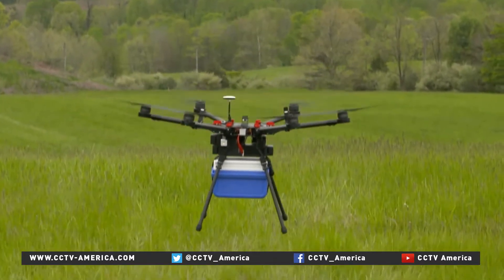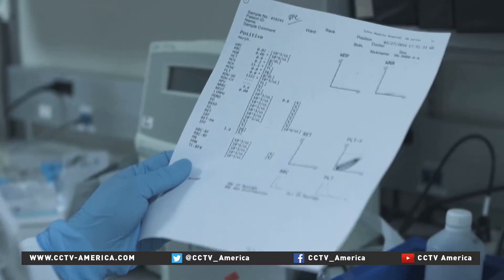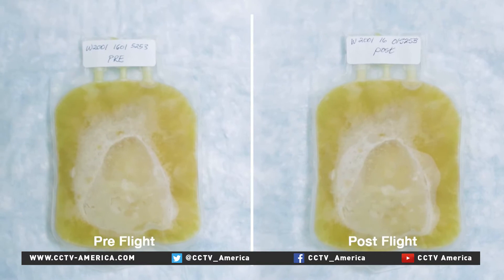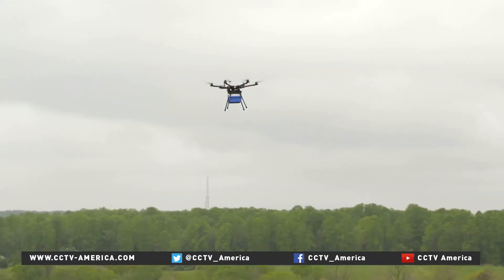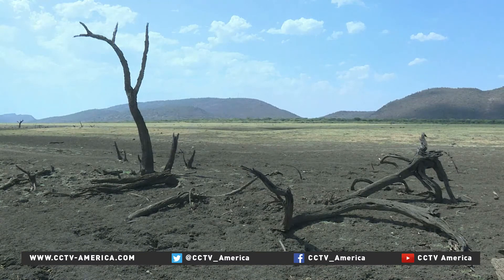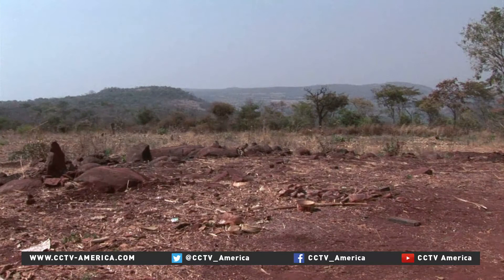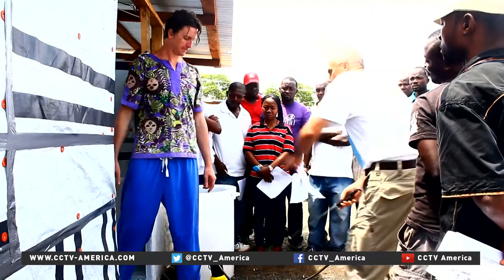It landed safely. Then the team analyzed the samples and held their breath. It was pretty exciting — and successful. The blood samples were completely intact, proving drones could be a viable transport option, particularly in sub-Saharan Africa, where a lack of roads literally represented a roadblock for medical testing during the Ebola outbreak.